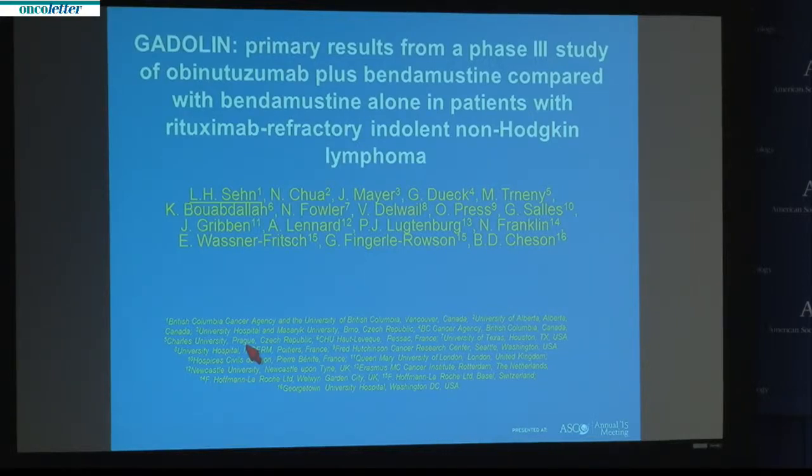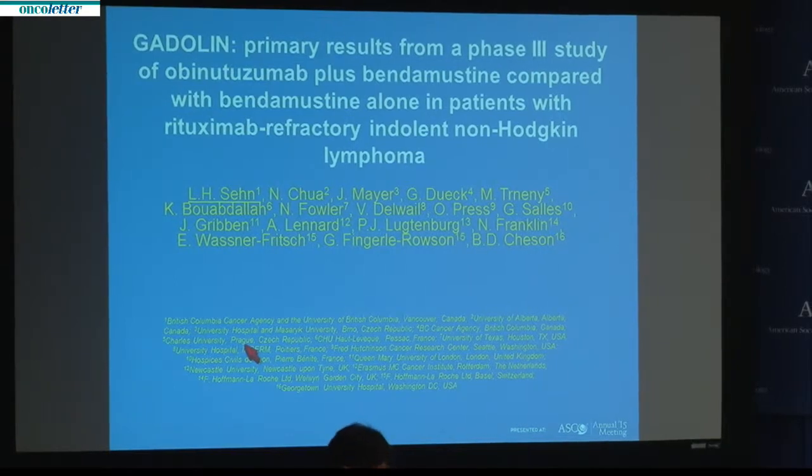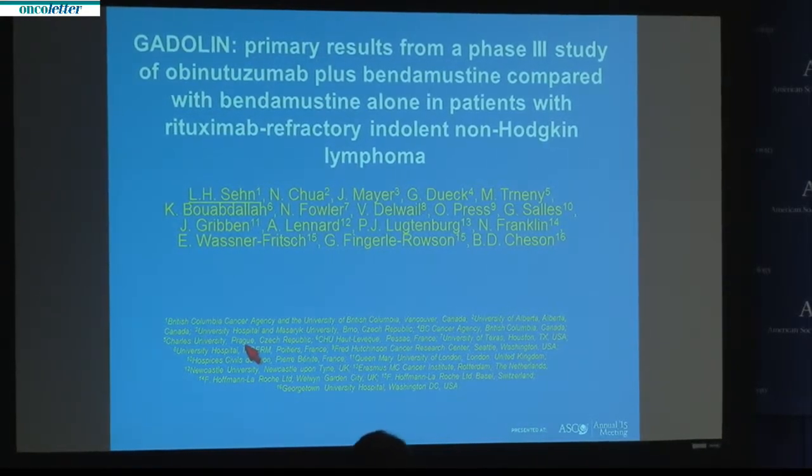Our third presentation looks at the first results of a phase 3 study of CD20-targeted monoclonal antibody obinutuzumab with bendamustine for certain patients with non-Hodgkin's lymphoma. I would like to invite Dr. Lori Helen Sain, a medical oncologist at the BC Cancer Agency in Vancouver, Canada, to present.